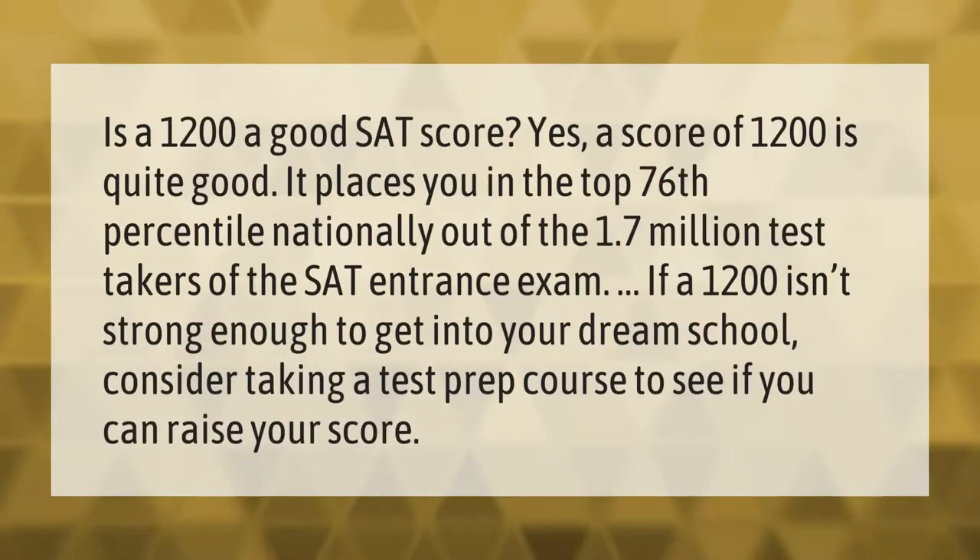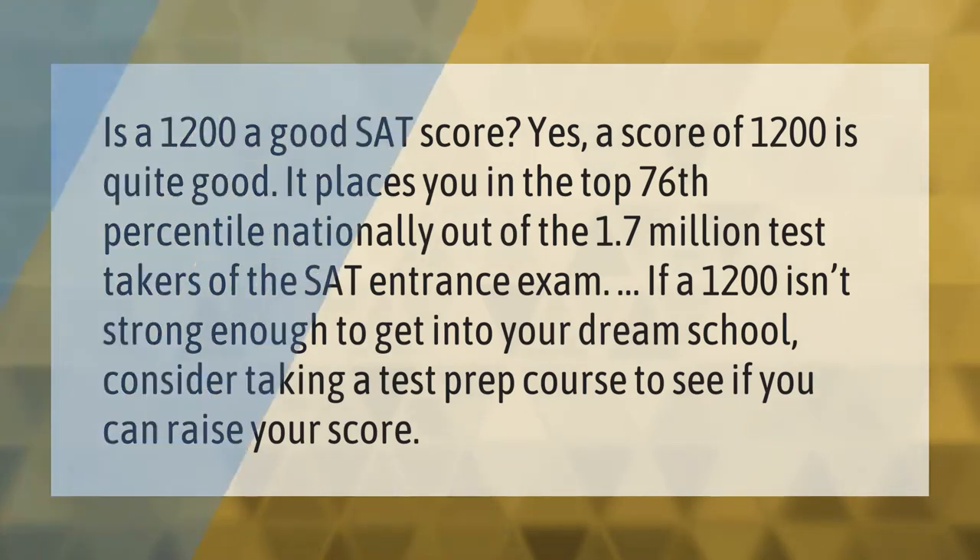Is a 1200 a good SAT score? Yes — a score of 1200 is quite good. It places you in the top 76th percentile nationally out of the 1.7 million test takers of the SAT entrance exam. If a 1200 isn't strong enough to get into your dream school, consider taking a test prep course to see if you can raise your score. Thank you for watching — please subscribe and hit the bell notification.